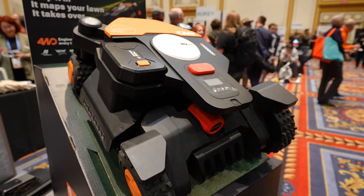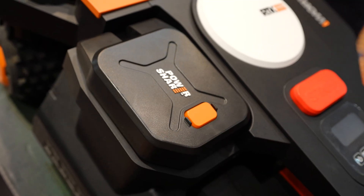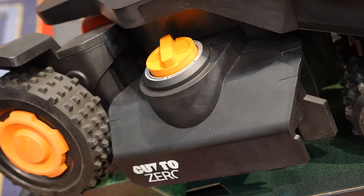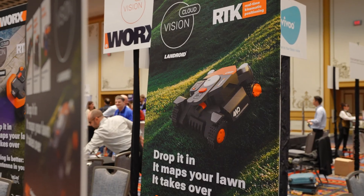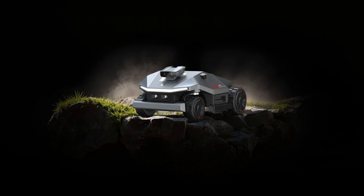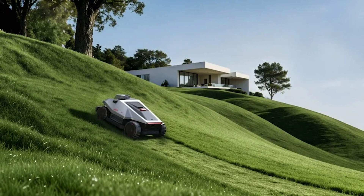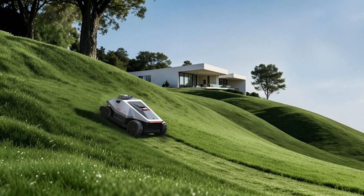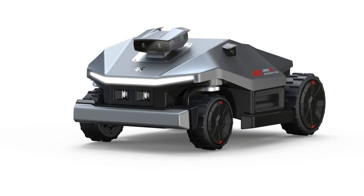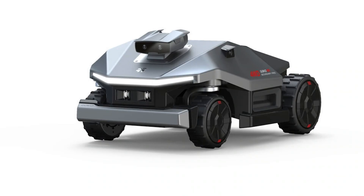Worx also teased two new robot mowers coming soon. While they're limited on details, it's clear they're continuing to evolve their lineup with modernized navigation and usability. We're going to check them out today on the main show floor and will have more information for you. GoCo also stood out because it's clearly aimed at simplicity — targeting homeowners who want an easy-to-use robot mower without a huge learning curve or oversized machine. It's early, but it looks promising. What caught my attention is that the lighting on the front kind of looks like a Tesla.